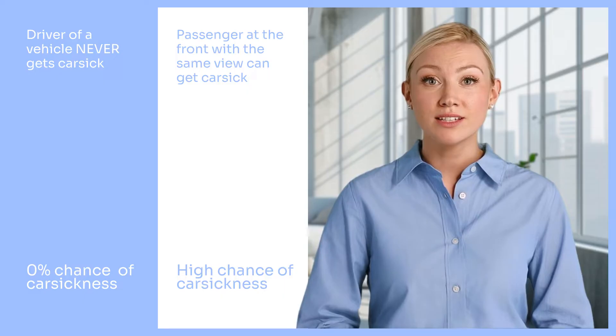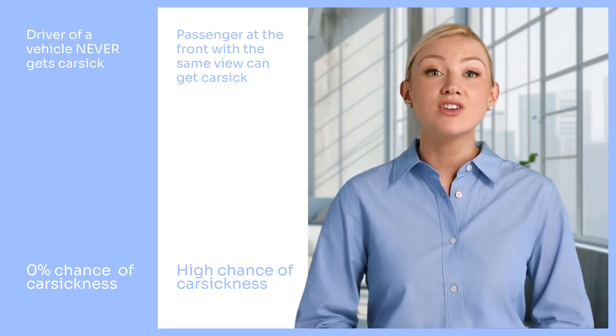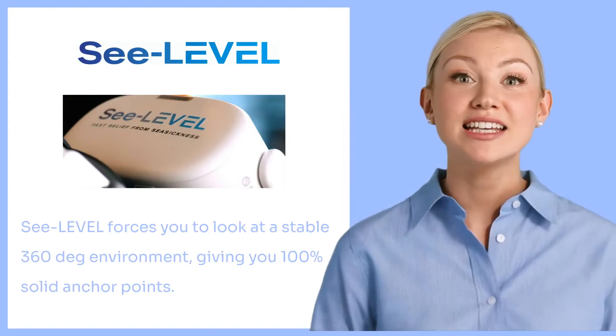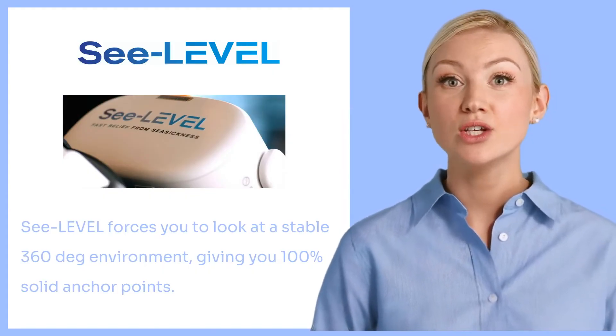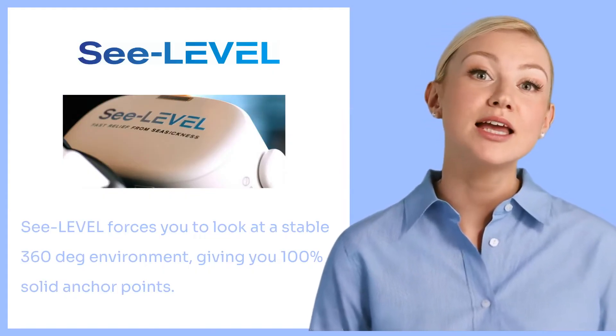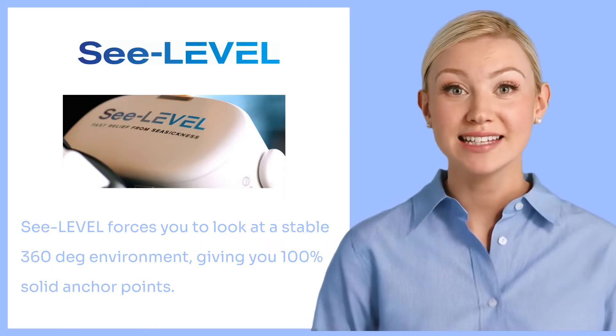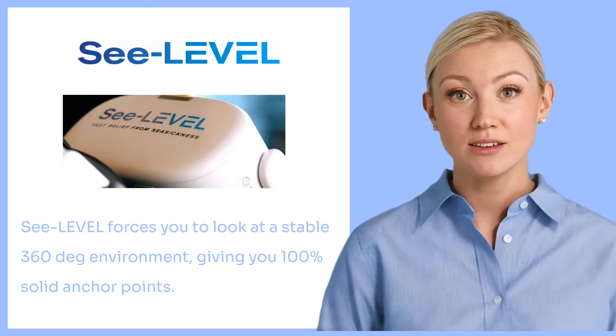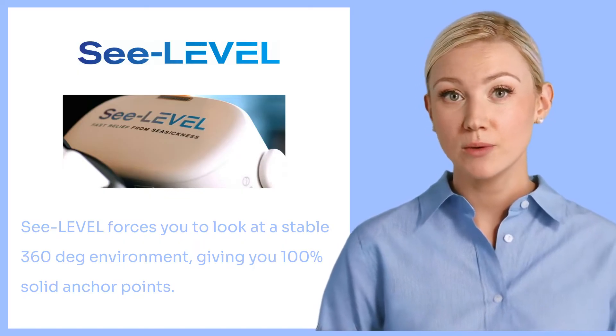Anchor points are the hills and walls around us. If they do move, that causes car sickness or seasickness. When you place your C-Level VR headset on, you will see a familiar stable scene with hills, trees, sky, and the sea. Your mind locks onto the VR scene as its anchor points, removing the vestibular disturbance of the moving vessel.